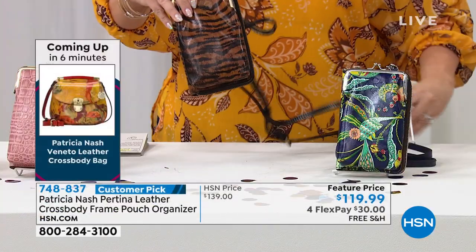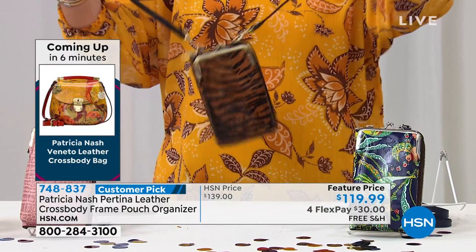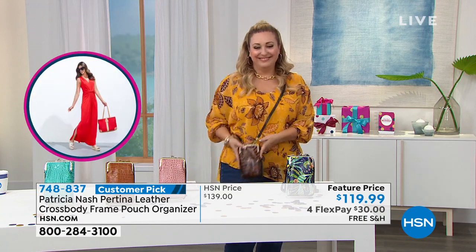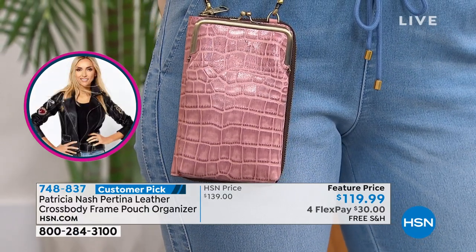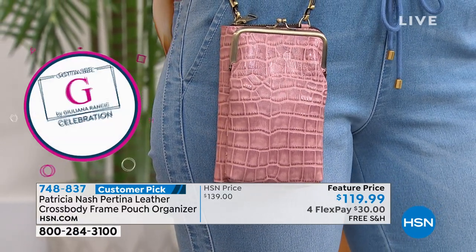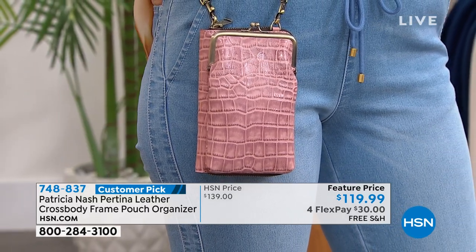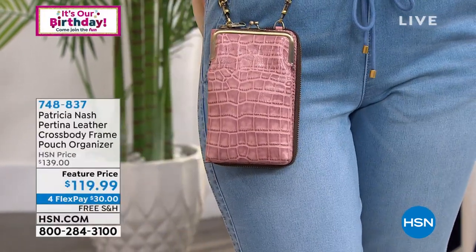The crossbody strap is completely adjustable, and when you pop it on, you'll get people coming up to you asking where you got it. This is a way to take that old vintage trend of the cigarette case and make it practical today — without the cigarettes. You can take the crossbody strap off and throw it into your existing handbag or tote bag. So this is a really fun, practical item.